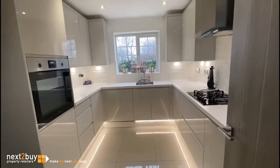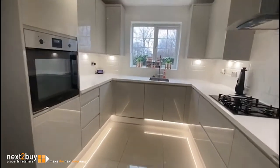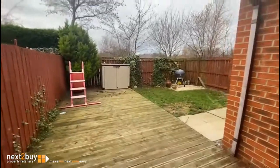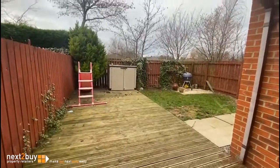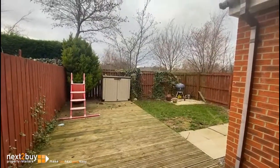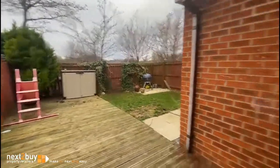Quick look at the garden — it's fenced, we've got a lawned area, a deck patio, and as you can see there's nothing overlooking it from behind. I'll show you from the bedroom window though, so let's go back inside and go upstairs.